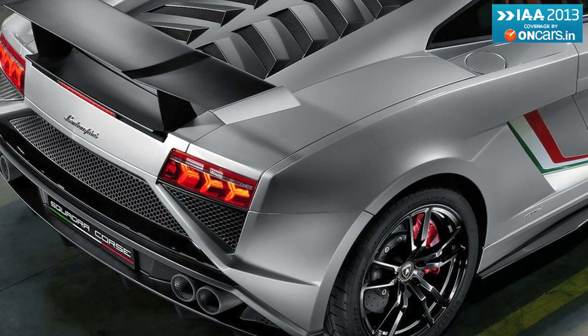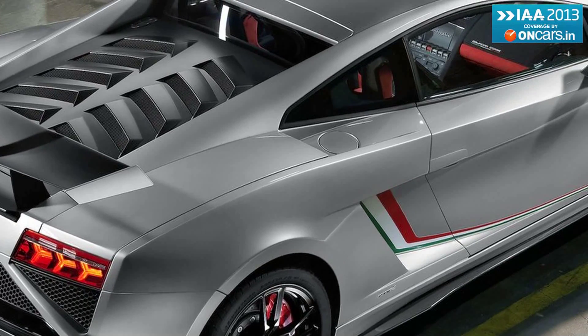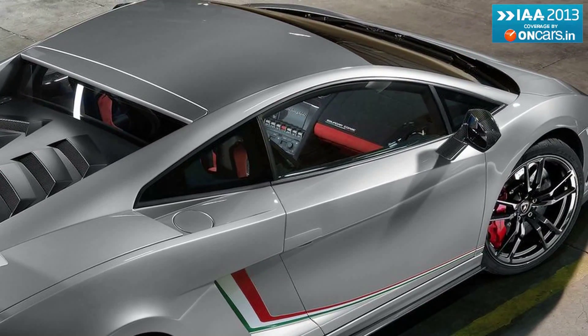As the Italian supercar maker's most successful marquee, the Gallardo reaches the end of its life cycle. Lamborghini has prepared one final edition of the model before the farewell. It's called the Lamborghini Gallardo LP570-4 Squadra Corsair and has been officially presented at the ongoing 2013 Frankfurt Motor Show.